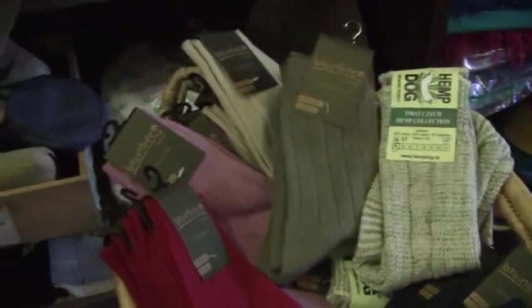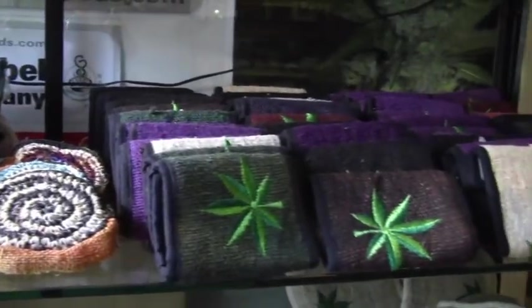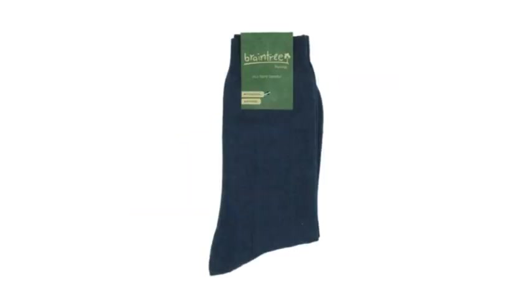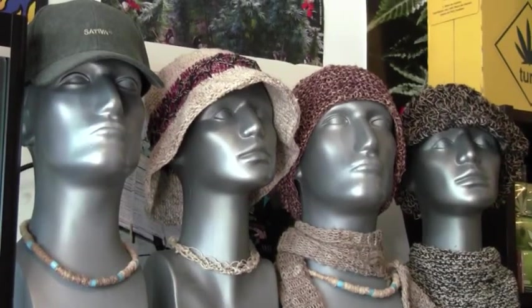In addition we got different types of hemp socks, we got different types of hemp wallets, we got shirts, we got jackets, we got pants, we got shoes, we got scarves, even hats. Eco-fashion is all here at Hemp Shopper.